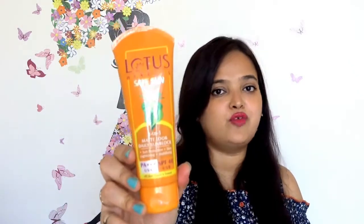The first product is sunscreen. I use Lotus Herbal Safe Sun sunscreen, and this is with SPF 14. Sunscreen is very important — a lot of people still do not use it — because you don't know how much your skin gets damaged by UV rays, so you need to use a sunscreen. This is a tinted sunscreen, which is really good.